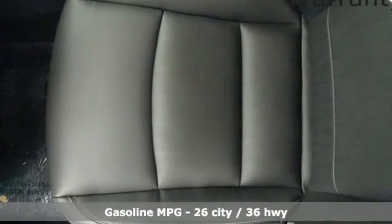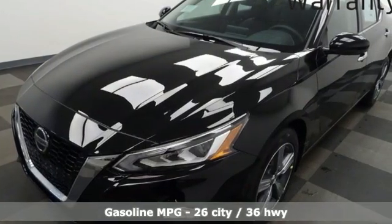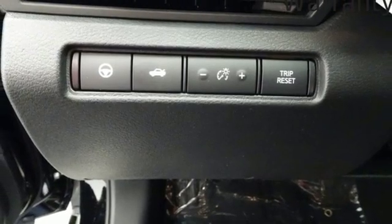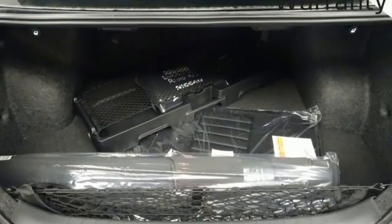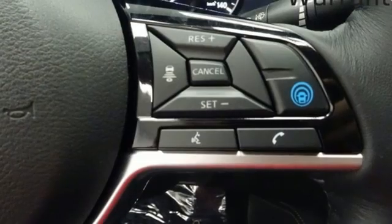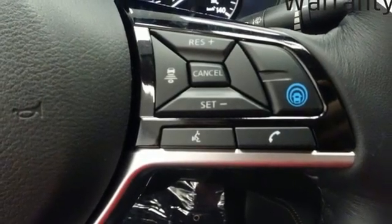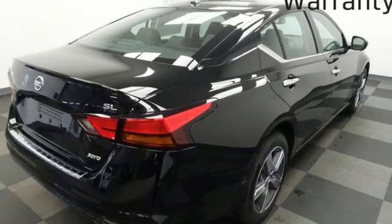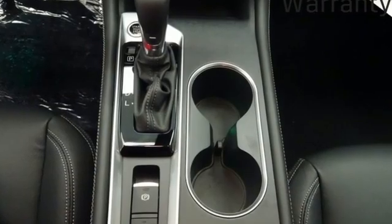Integrated navigation system with voice activation, remote engine start smart device, front heated leather bucket seats, autonomous cruise control, doors and push button start proximity key, dual zone climate control, continuously variable automatic transmission, express open and closed sliding and tilting sunroof, four wheel drive and inline four cylinder engine.